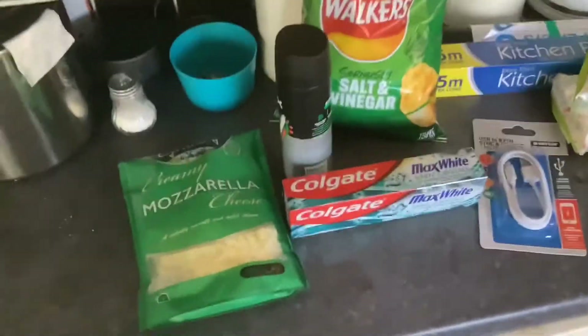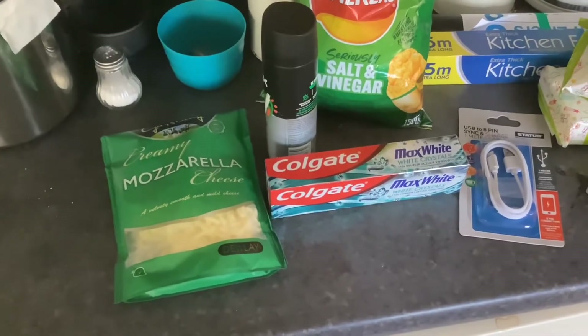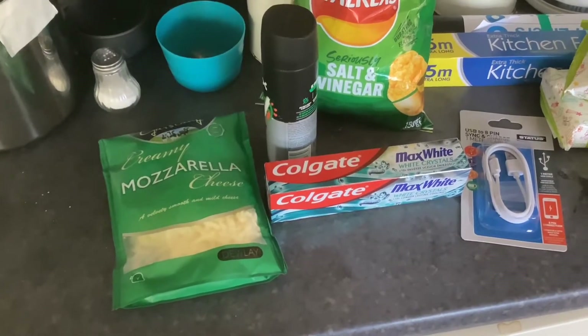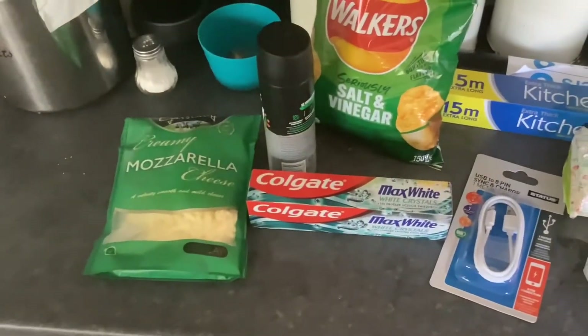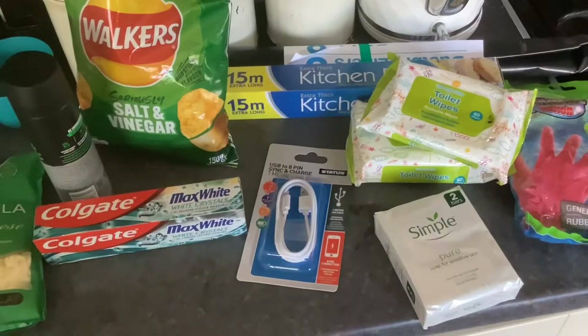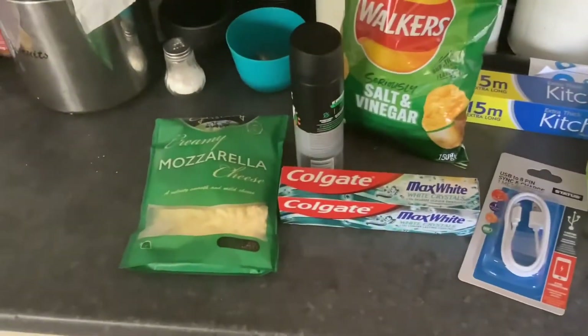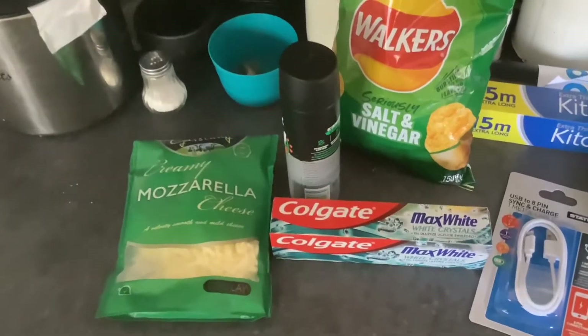Groceries today — this is part two. You should go to Quality Save and Sainsbury's, but now Aldi will go to the shops in the first one. I'm just going to go to Aldi next to the gym later and I'll show you what I get from there in part two.